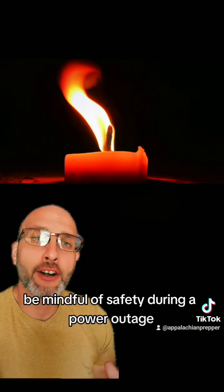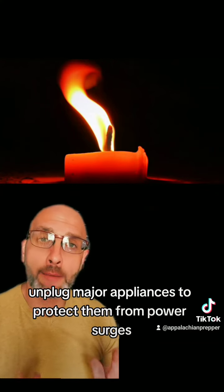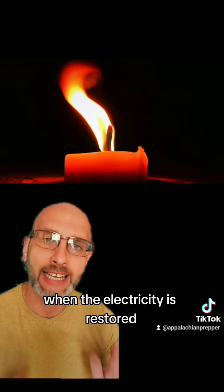Be mindful of safety during a power outage. Be cautious with candles and open flames — never leave them unattended. Unplug major appliances to protect them from power surges when the electricity is restored.